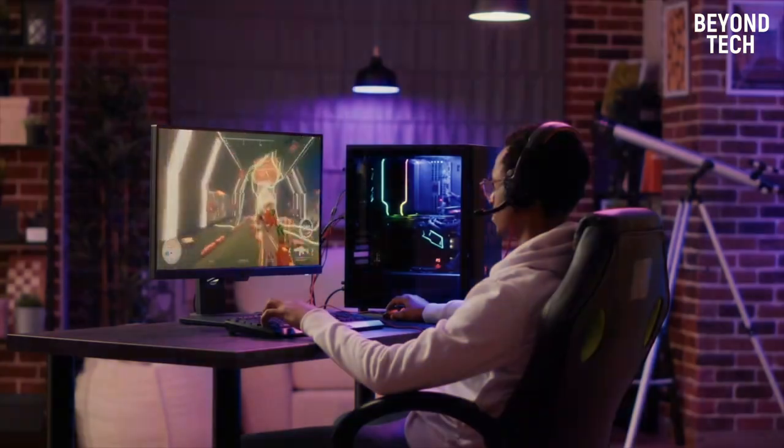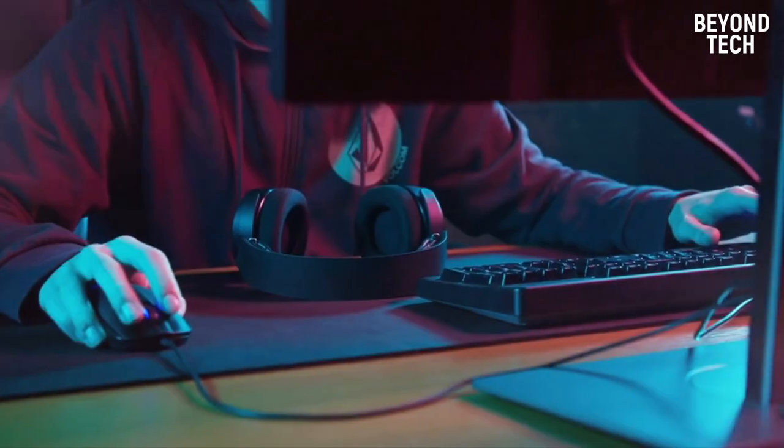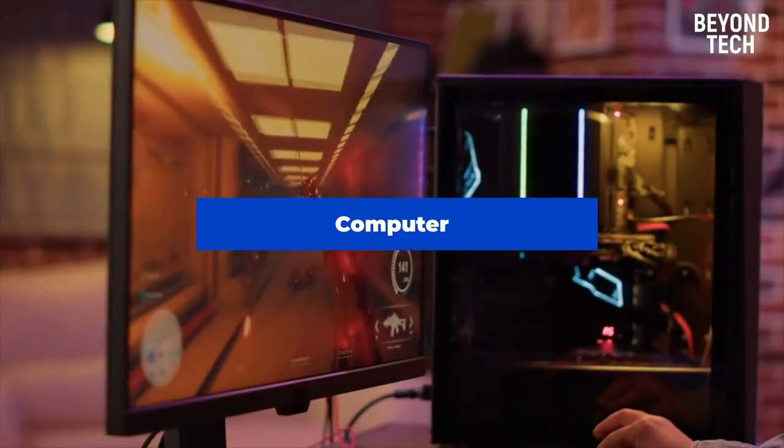Hello people! Have you ever thought about what is the most essential thing in today's world? We use this thing in our everyday lives. No matter what you are doing, whether you're working in an office, attending meetings, editing videos, doing your homework, or just simply playing games. These things are called computers.